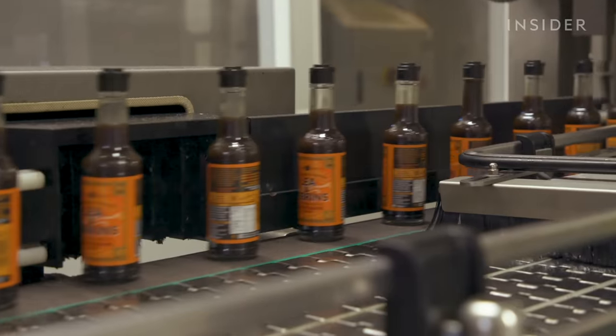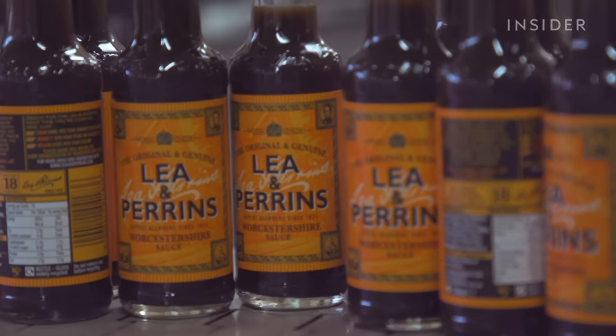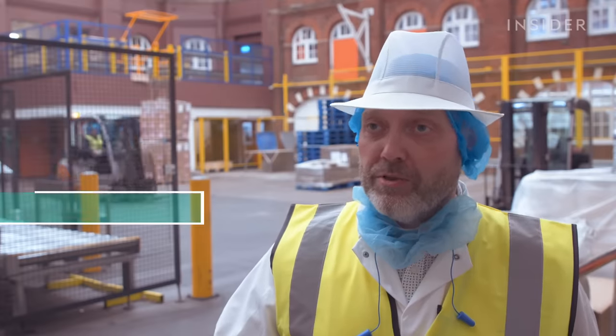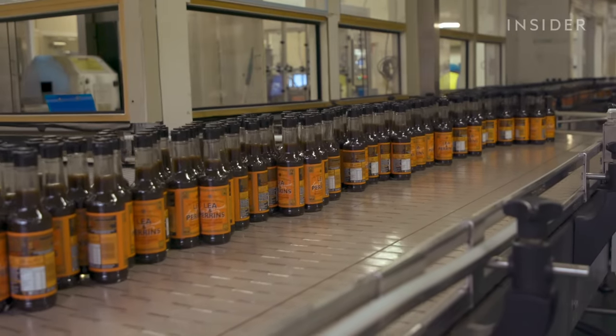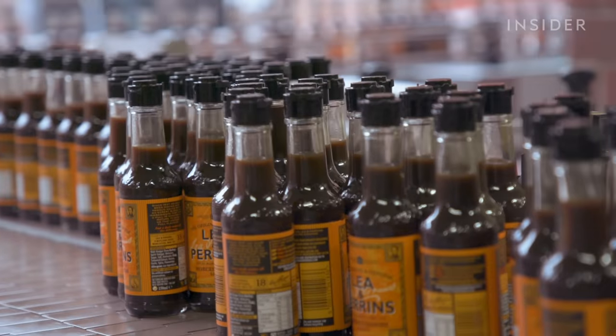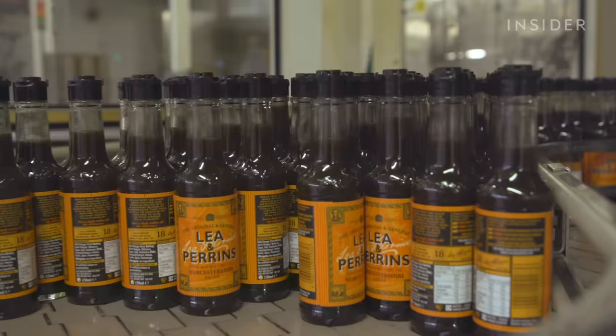At the site here in Worcester, they mainly do Lea and Perrins production in glass bottles — 70 to 80% of what they produce is Lea and Perrins, quite a lot of volume. They produce around about 43 million bottles a year. Depending on the bottle size being run at the time, they can run anything from two and a half tonnes an hour up to five or six tonnes per hour of productive sauce.